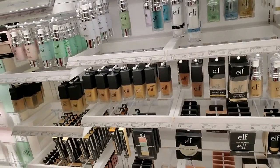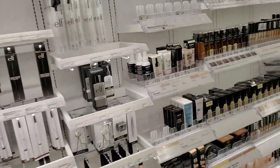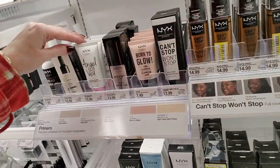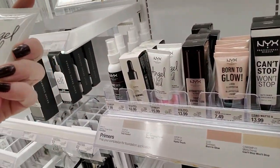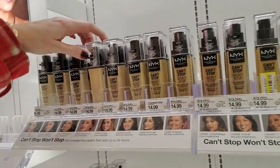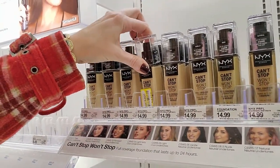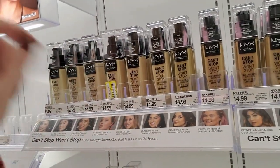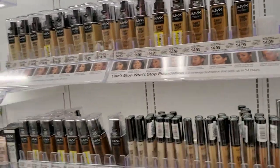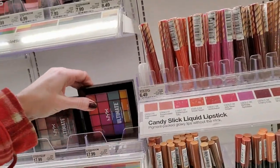Elf has really expanded — I haven't looked at Elf stuff in a while. They have a lot of stuff. NYX. Angel Veil — a skin perfecting primer, that's $15.99. Or you can get Can't Stop Won't Stop Full Coverage Foundation — these are $14.99. That one's been opened, I guess — that's why they have it marked repackage because they've been opened. Oh, look at this palette — this is pretty.